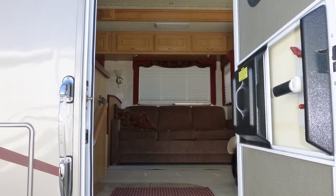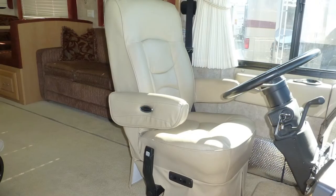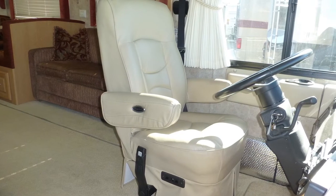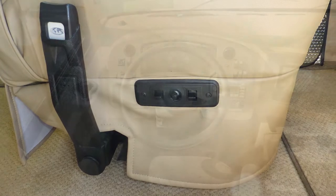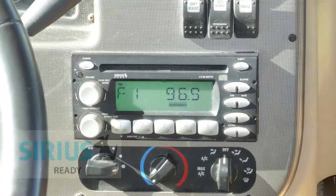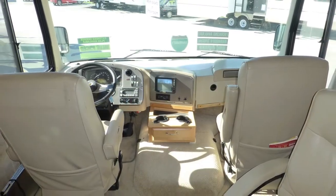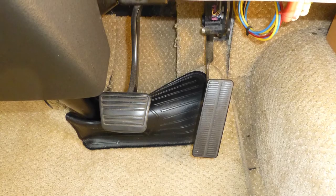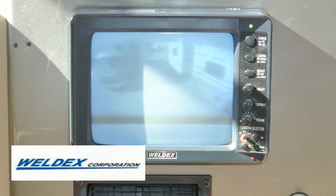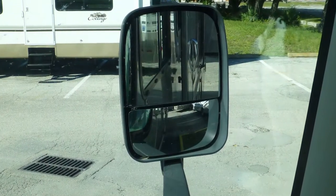Stepping into this Class A coach, you'll immediately hear the call of the road. Taking your place in the cab, you'll find durable leatherette captain's chairs with six-way power driver's seat, tilt steering, in-dash satellite-ready AM/FM/CD stereo, and map lights. Safety features include anti-lock brakes, engine braking system, rear view monitor system, and cruise control with heated and power-adjustable side mirrors.